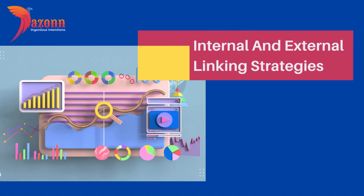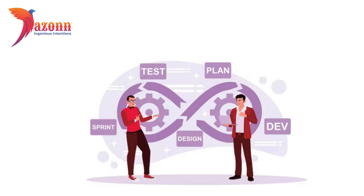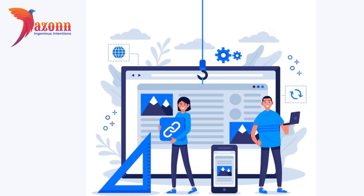Section 4: Internal and External Linking Strategies. Linking is like the connective tissue of the internet. Internally, link relevant pages within your site to enhance navigation. Externally, seek opportunities to earn quality backlinks from reputable sites. Both play a crucial role in SEO.